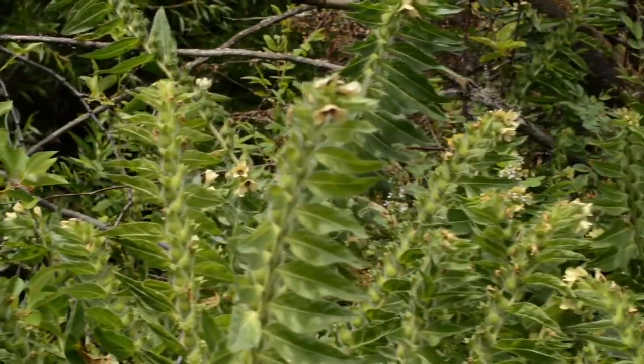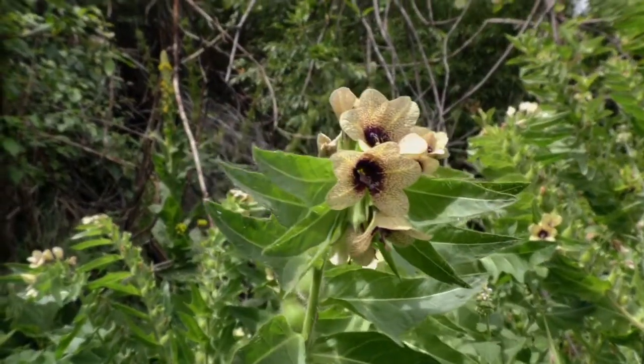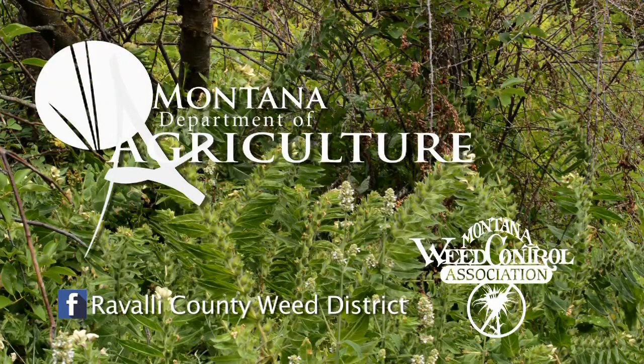The most important thing about invasive weeds is to educate yourself to protect the landscape for wildlife and future generations. If you think you have invasive weeds, contact your local weed district, extension office, or department of agriculture.